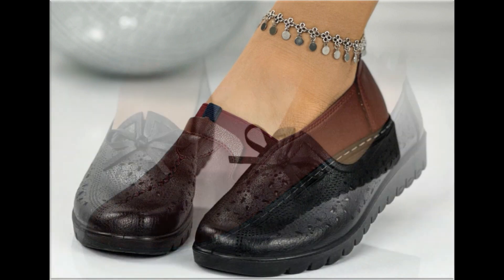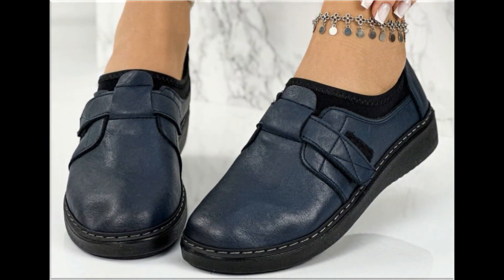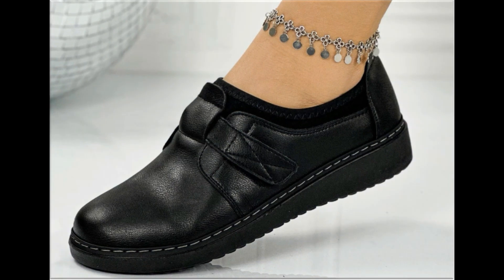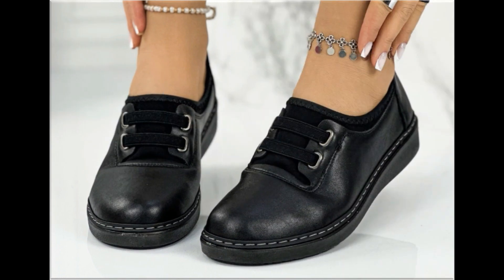Some of the designs are so attractive that every pair can go with your different outfits. Especially for office-going ladies, this is one of the best collections, as these are very soft and comfortable.